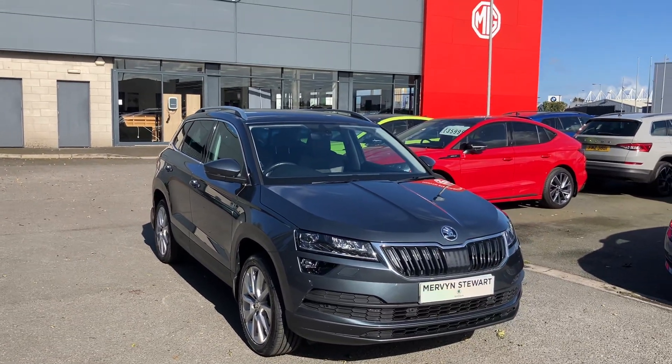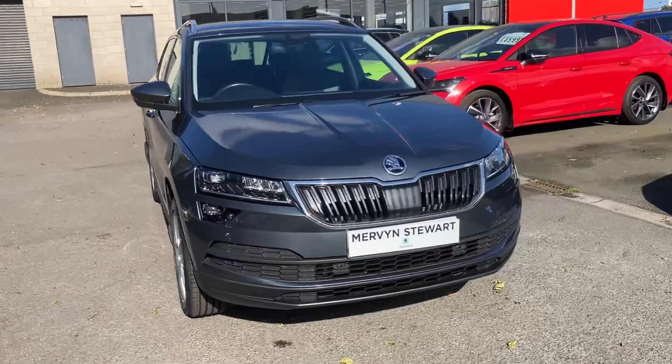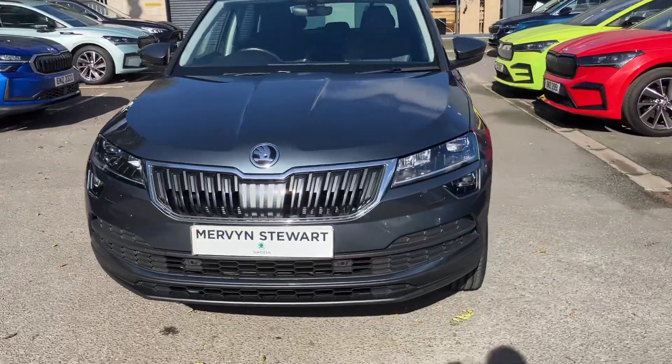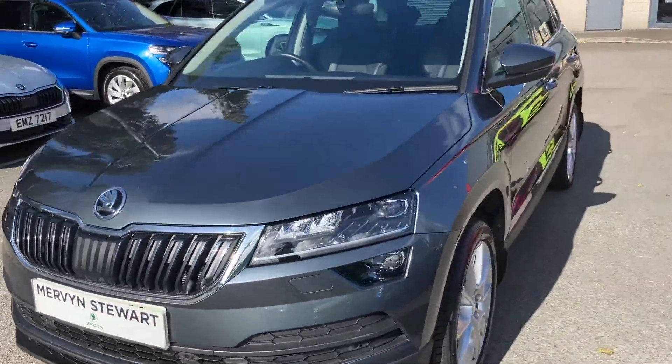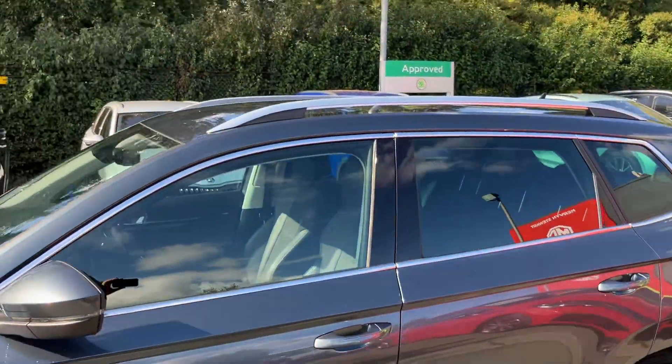Good afternoon customers and welcome onto our forecourt here at Mervyn Stewart. Here to show you a gorgeous Skoda Karoq that's just arrived into our stock. It's an SEL so you'll get your front and rear sensors, you'll get your beautiful chrome surrounds around your windows and matching chrome roof rails.